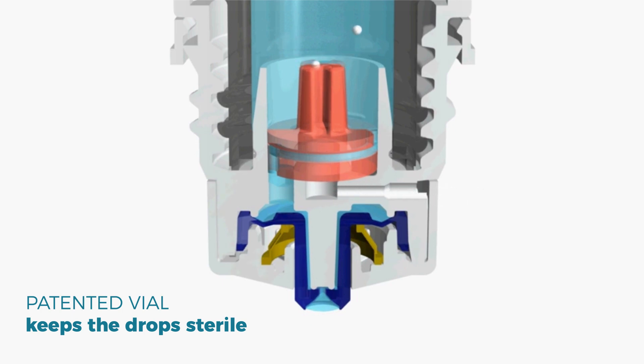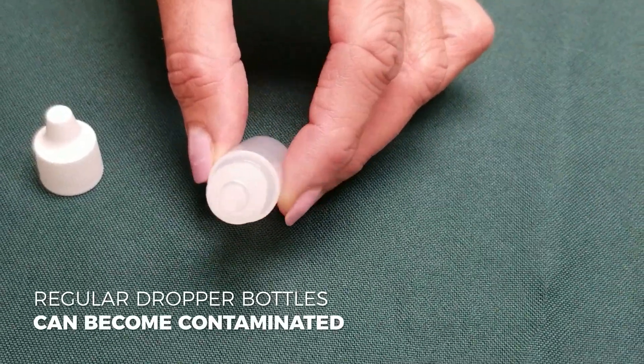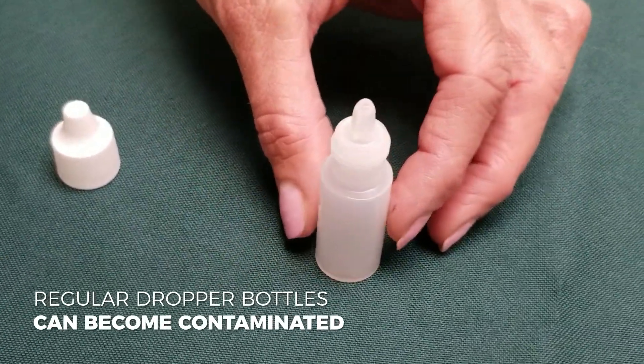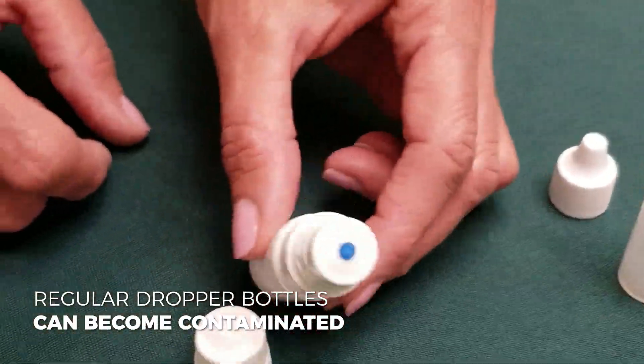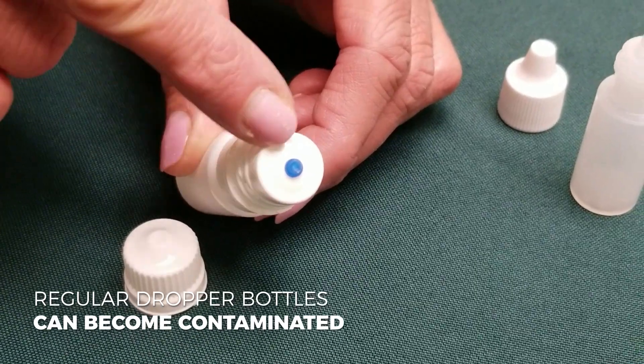Other dropper bottles can become contaminated from touching the eye or your fingers, or simply from air entering the bottle. But our patented vial contains a one-way valve that eliminates the possibility of bacterial contamination.